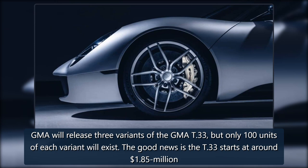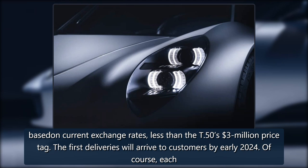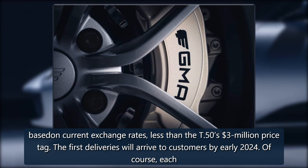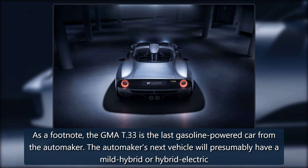GMA will release three variants of the GMA T-33, but only 100 units of each variant will exist. The good news is the T-33 starts at around $1.85 million — based on current exchange rates, less than the T-50's $3 million price tag. The first deliveries will arrive to customers by early 2024. Each T-33 is bespoke for each customer, and GMA is open to a broad range of options, materials, and color choices to make every car unique.